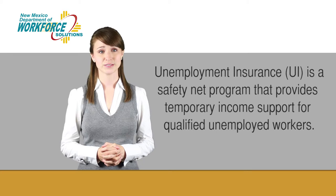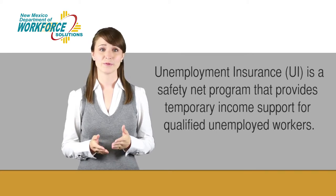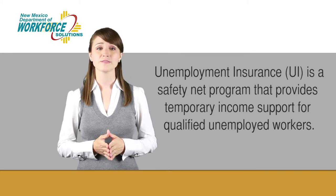Unemployment Insurance, or you may hear it referred to as UI, is a safety net program that provides temporary income support for qualified unemployed workers.